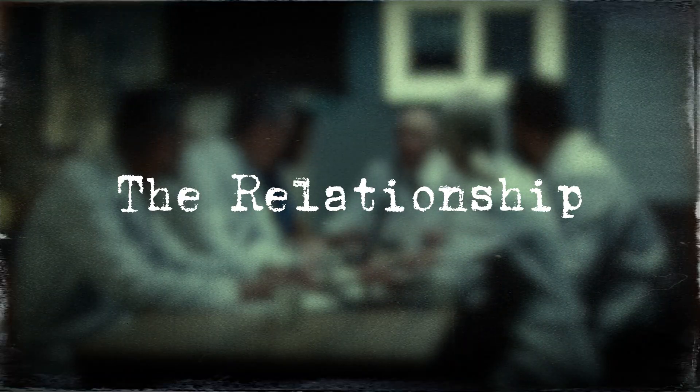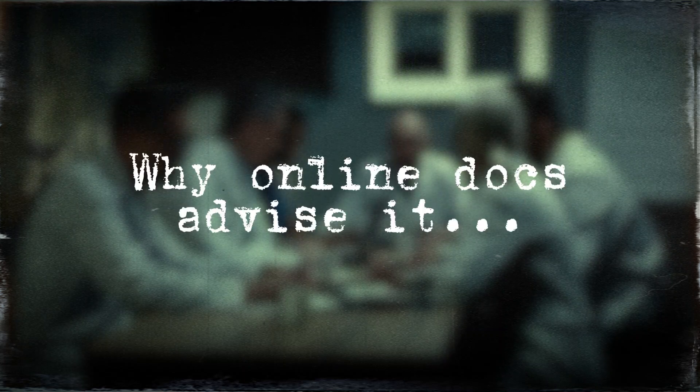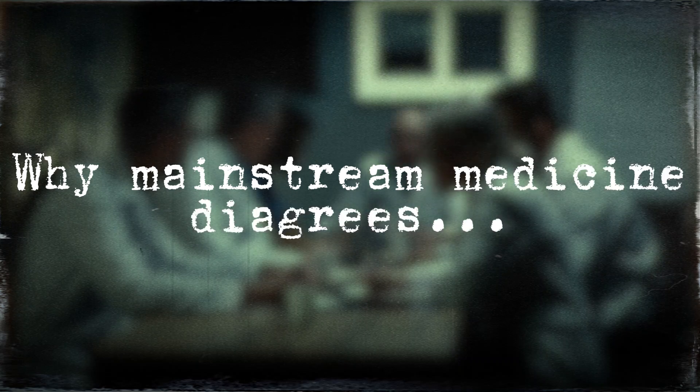What's the actual relationship between these vitamins? Why is it a match made in heaven according to online doctors? And why does mainstream healthcare disagree?